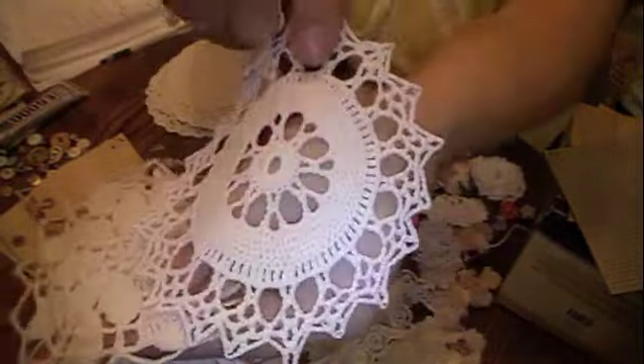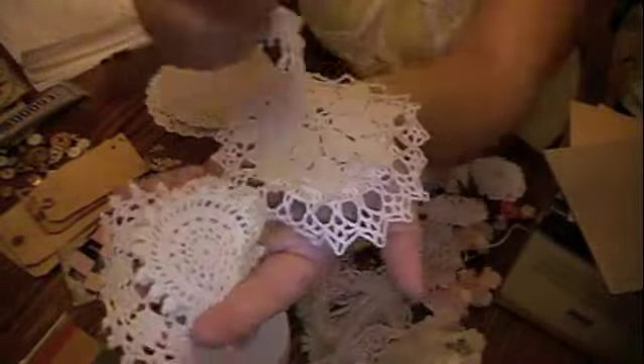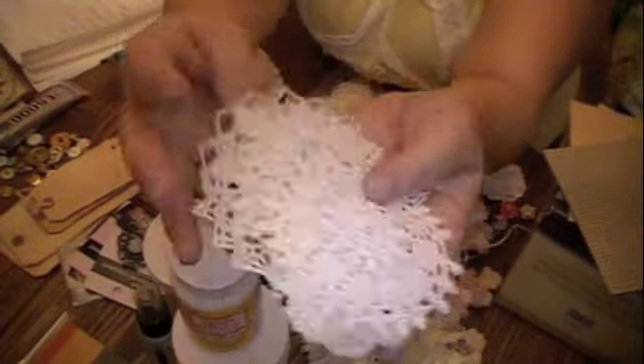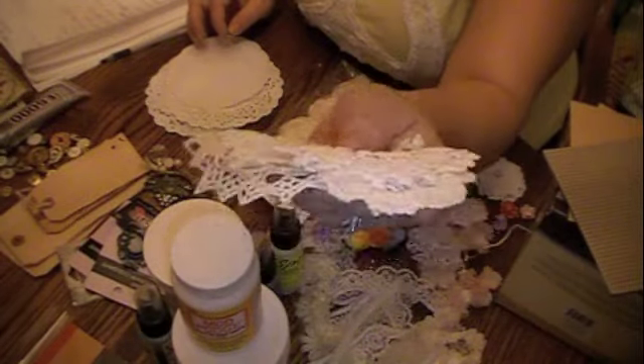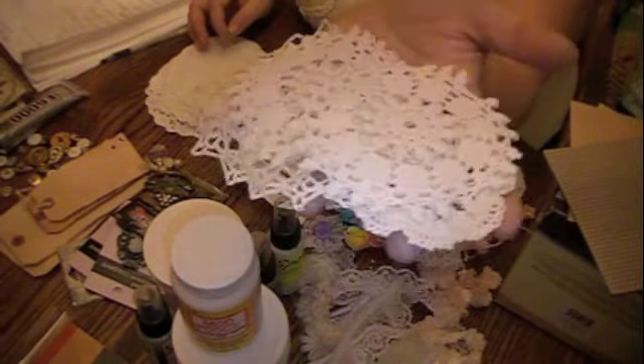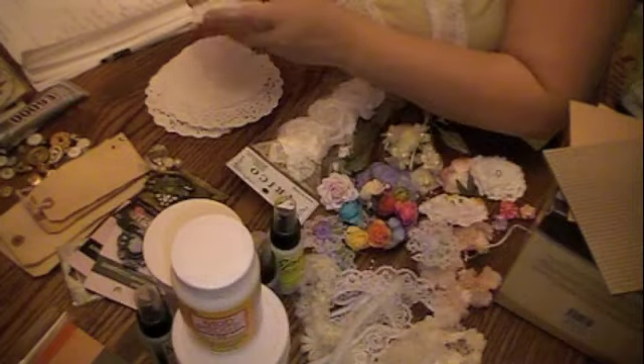If you ever subscribe to her, watch her channel — as soon as she says she's going to put some on, you have to run over and get them. They're really fair prices and great shipping. I recommend her not only for her doilies, but also laces and trims.